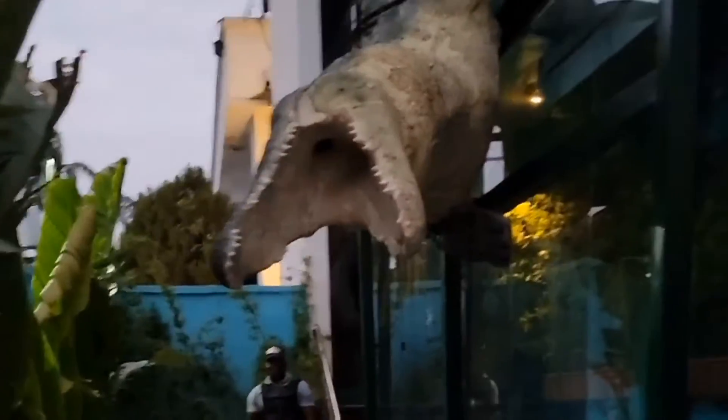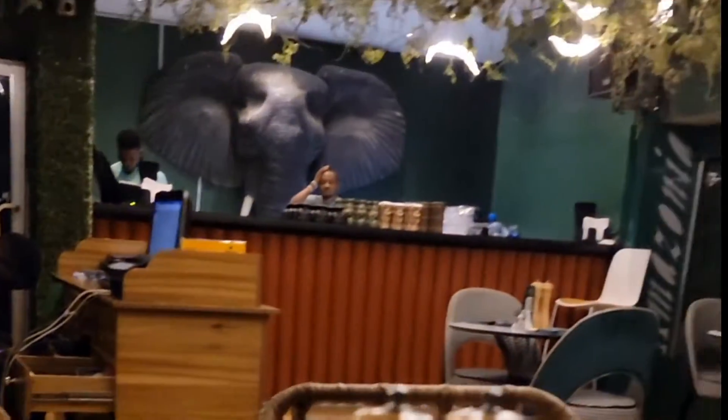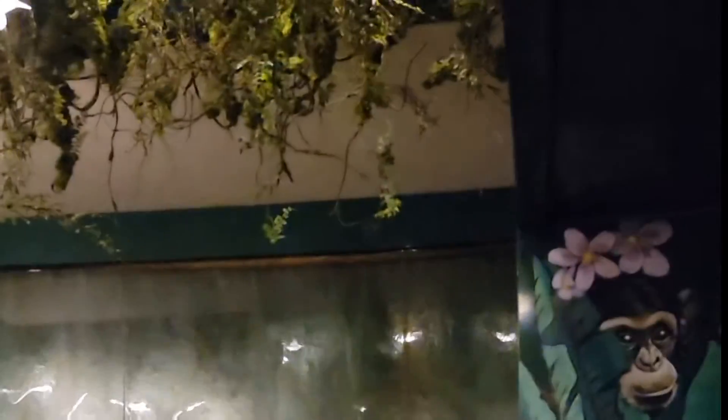Moving on to the Amazonia Restaurant — the ambiance is so beautiful in here, and the food was amazing.